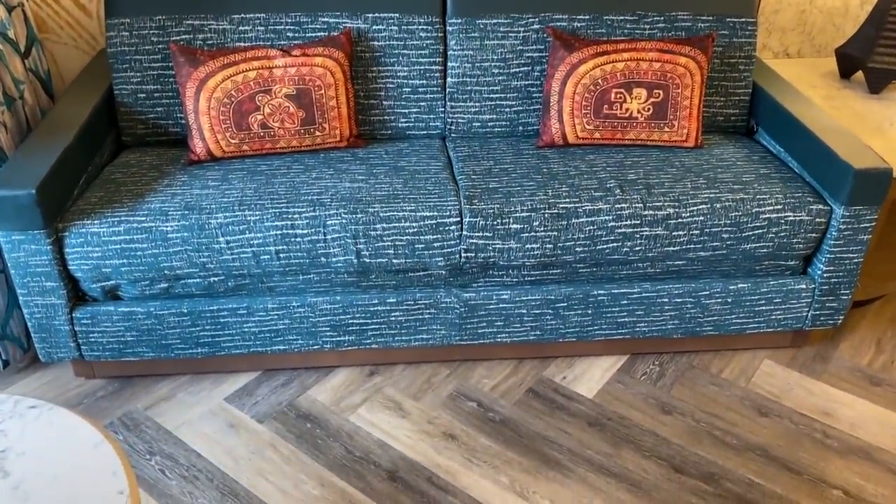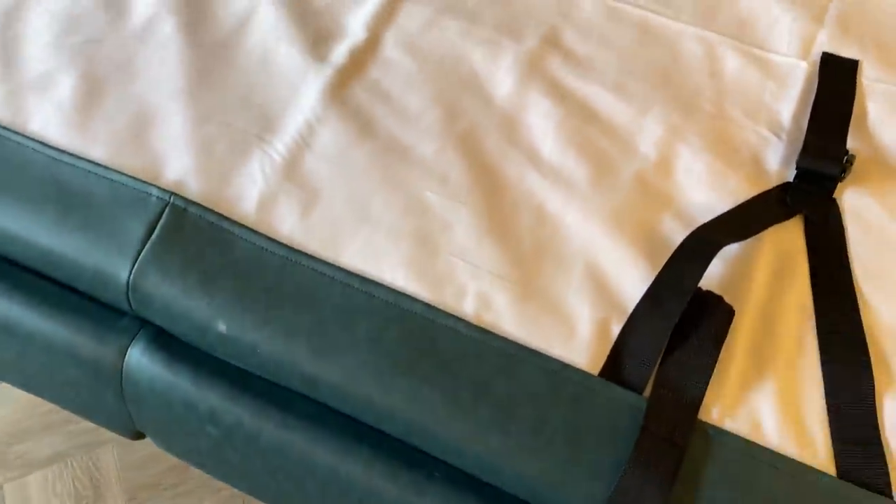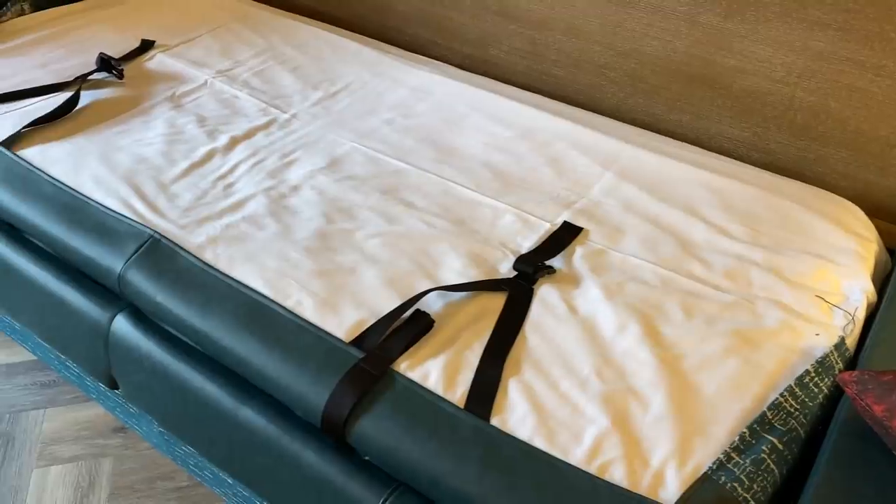This couch also pulls out, giving you a single bed situation for a fifth person. Extra bedding is in the closet. I'm about five-seven and my feet are touching the end and my head is almost touching the end, so if you're taller than about five-seven, this probably won't be comfortable. But for a child or a shorter person, this would be ample room.